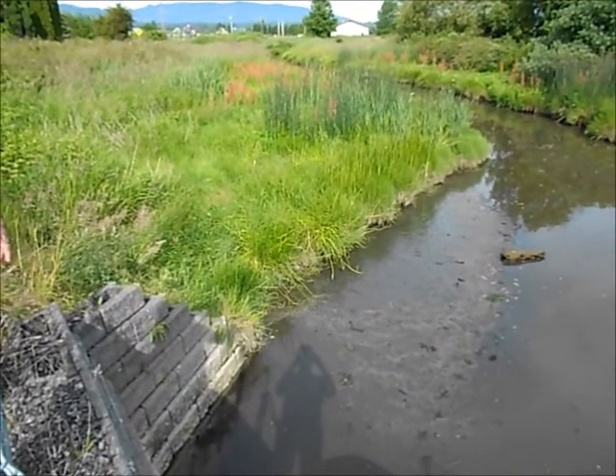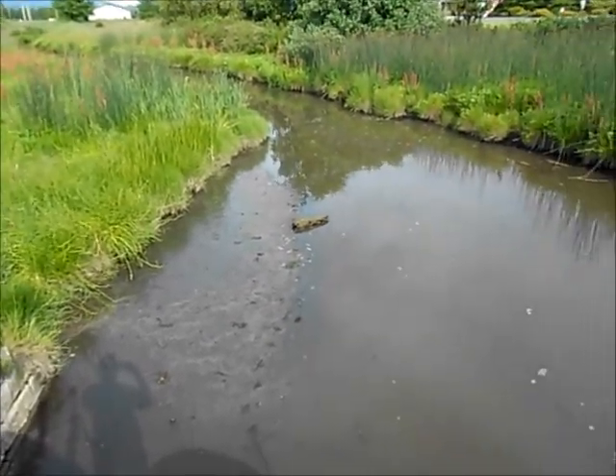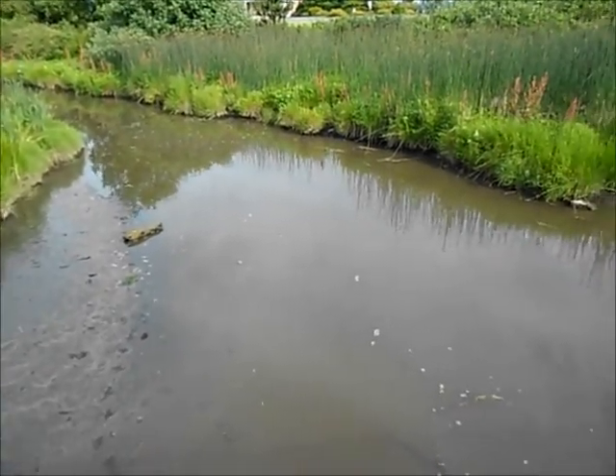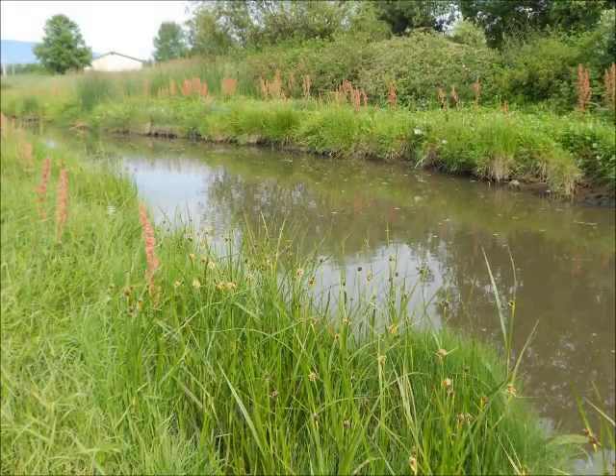The vegetation upstream from the tide gate has changed dramatically as a result of the daily brackish backflow. The brackish water within the channel has caused the native salt marsh vegetation to thrive, and it has caused the undesirable invasive reed canary grass and Himalayan blackberries to die off within a 15-foot wide strip along the shore of the slough.